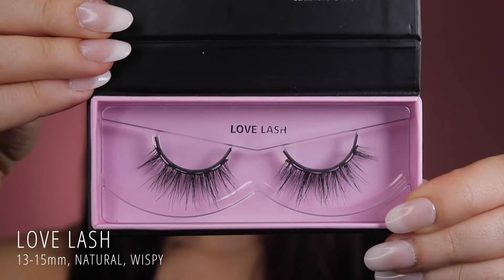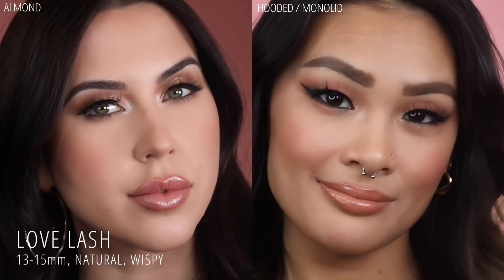Introducing Love Lash. Love Lash is our wispy medium length round lash, giving you that effortless girl next door vibe.